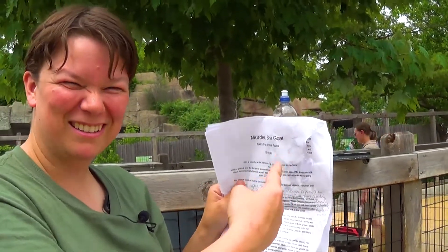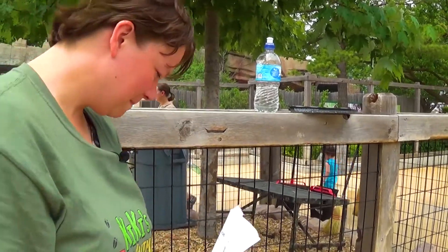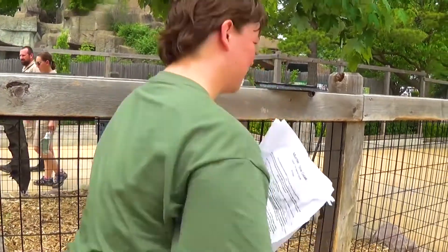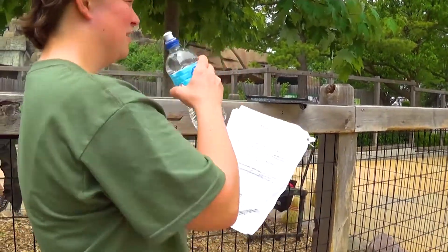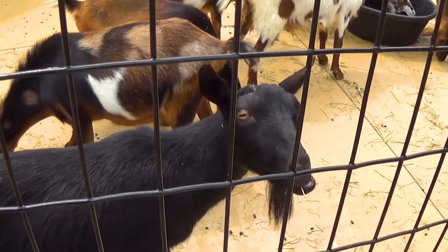Hey Kiki, tell the camera what happened. A goat came and ate my paper — he ate my entire script! How do you use that as an excuse? I didn't do the episode because a goat ate my script. Goat ate my script. Isn't that funny, Mr. Goat?